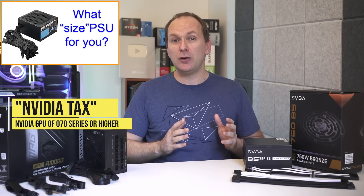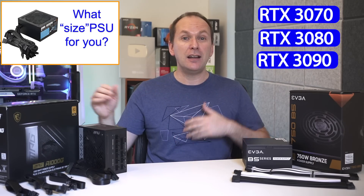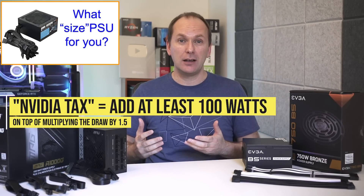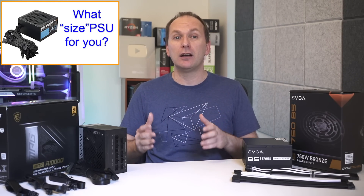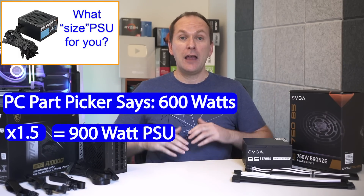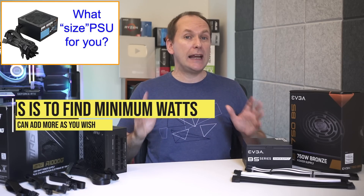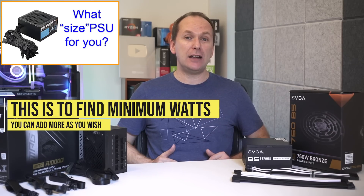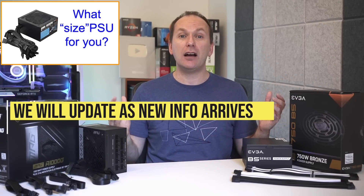So I've come up with a concept called the 'Nvidia Tax': any time we're using an Nvidia GPU of the 070 series or higher — so 3070, 3080, 3090, 4070, 4080, 4090 — we add at least 100 watts to the recommendation. If PC Part Picker says a system with a high-end GPU will draw 600 watts, multiply by 1.5 to get 900 watts, then add 100 watts for the Nvidia Tax for a minimum of 1000 watts. Remember, you can always add more for additional safety.